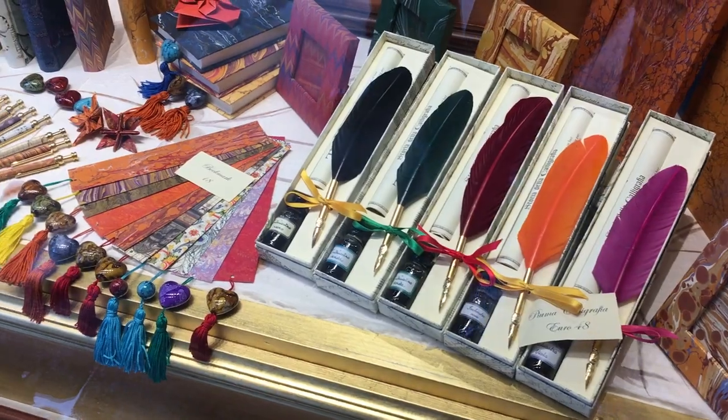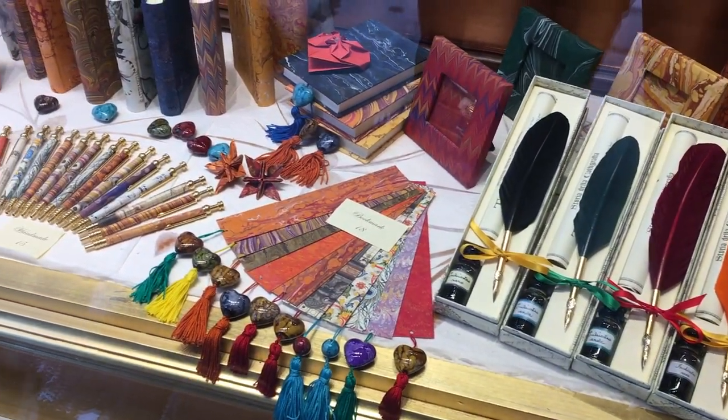We are here in front of the Rialto Bridge. It is Noelle's birthday today, so we are going to go see if we can find some wonderful old gifts. Shopping at the Rialto Market.